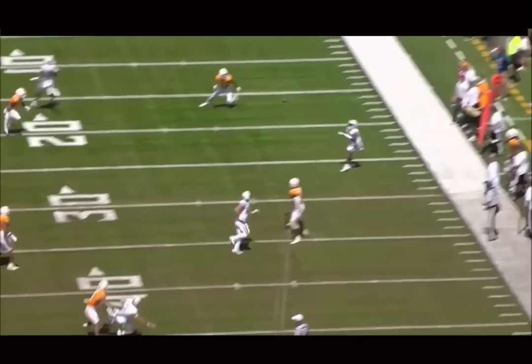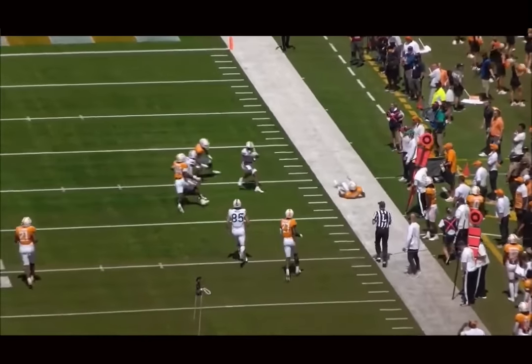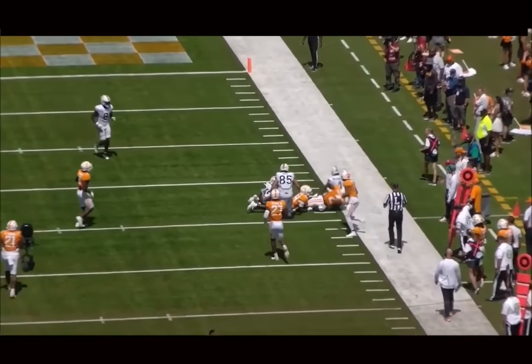He's also a good route runner — understands how to run routes with tempo and manipulate with his eyes and leverage. Tracks the ball well down the field. Good after the catch. Even though he's undersized, he breaks tackles and absorbs contact really well. He's really well-balanced and a good athlete.